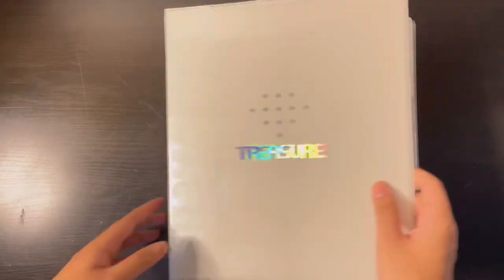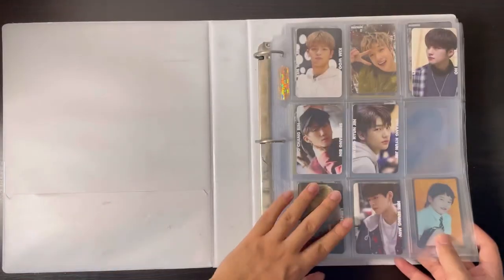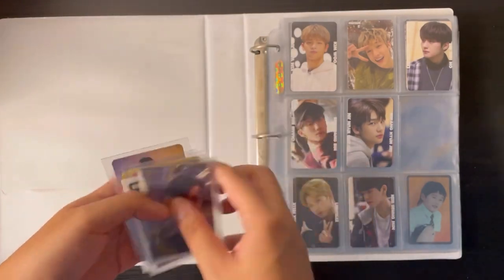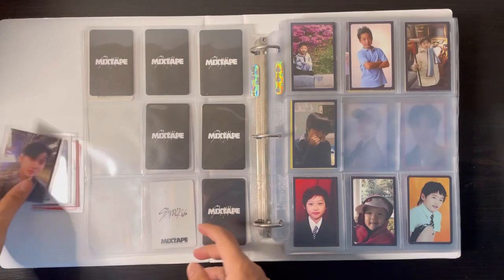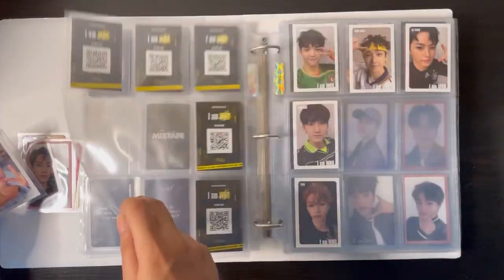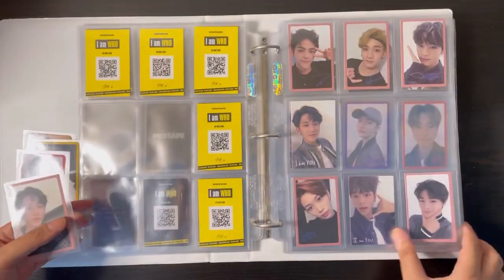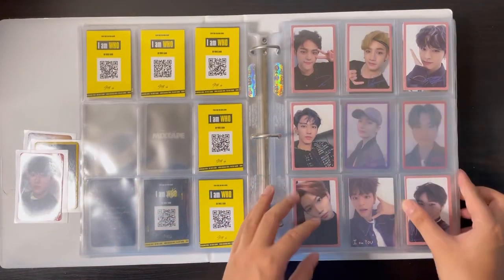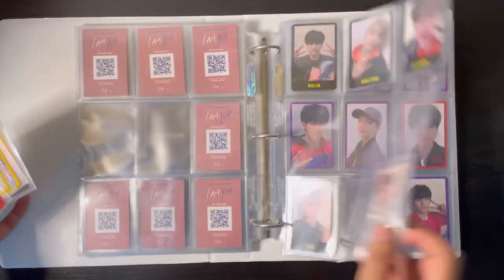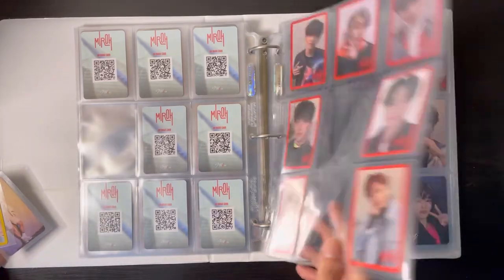Now for the last binder — my Stray Kids binder from Mixtape until Yellow Wood. I have a lot of Changbin and Seungmin cards that came in over the past few days. I have this Changbin from I Am — it goes here. Then I have a Seungmin White version. There's not a lot but at least it helps fill up the pages — a little progress is better than no progress. I do have a lot coming, they're just not here yet. Here is the Red Border version — I think that's it for Miroh. Then we have three cards for Yellow Wood.